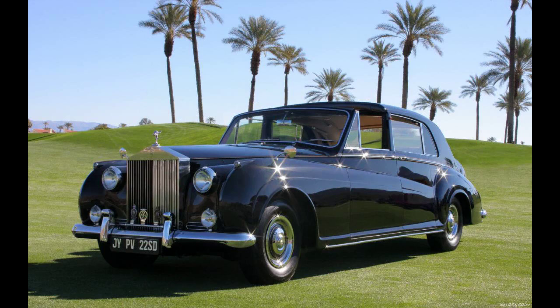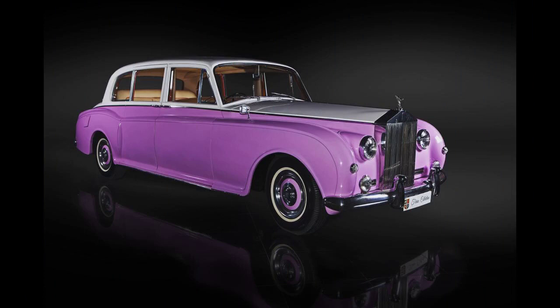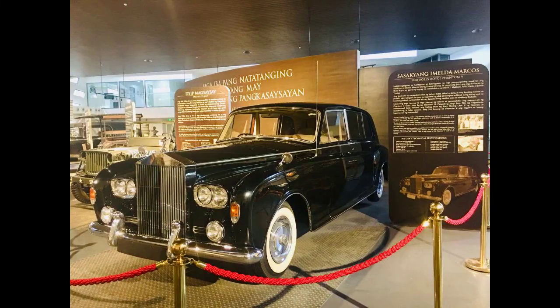Of the 832 total built between 1959 and 1968, James Young made 217 bodies. Park Ward, owned by Rolls-Royce, made 607 bodies. In 1962, H.J. Mulliner and Company was merged by Rolls-Royce with Park Ward to form Mulliner Park Ward. Prior to the merger, eight Phantom 5s had been made by H.J. Mulliner.